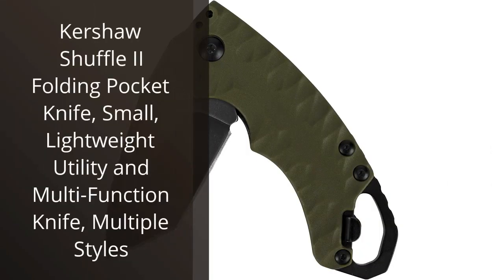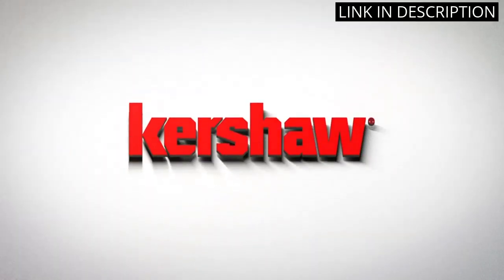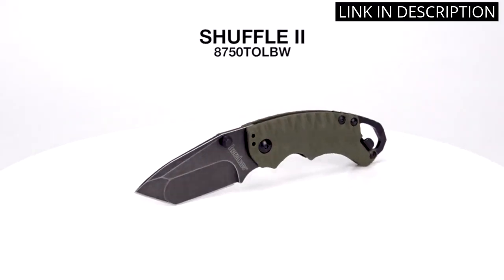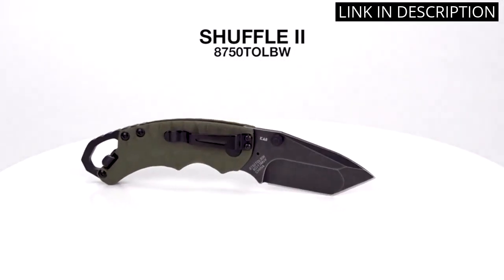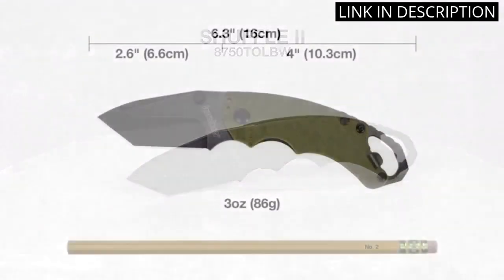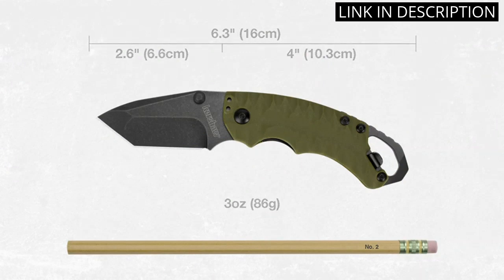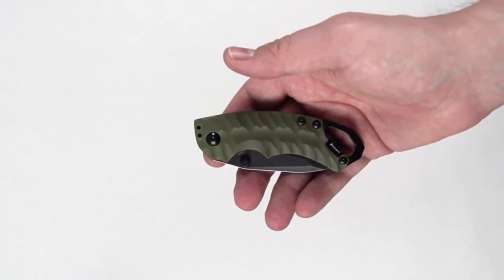I recently purchased the Kershaw Shuffle 2 Folding Pocket Knife, and have been extremely satisfied with my purchase. This knife is small, lightweight, and highly functional, making it the perfect addition to my everyday carry. The multiple styles to choose from make it easy to find one that suits your personal style. The knife is also very versatile and can be used for a variety of tasks. Overall, I highly recommend the Kershaw Shuffle 2 Folding Pocket Knife to anyone in need of a reliable and efficient utility knife.